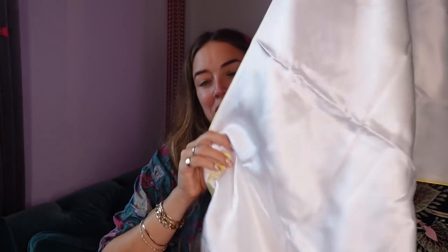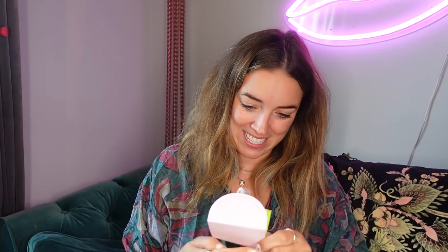Happy birthday from Drunk Elephant! Oh my god, this box and the glitter — orange and pink, I love those colours. It's a silk pillowcase that says 'Drunk' on it. So I could put this on the night before I go out, then come back and sleep on my drunk pillowcase!